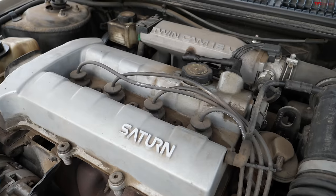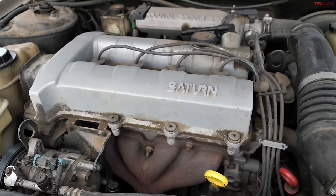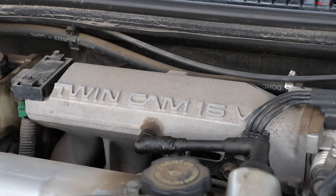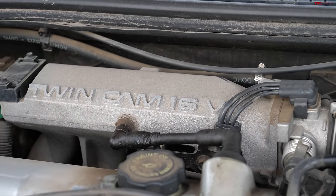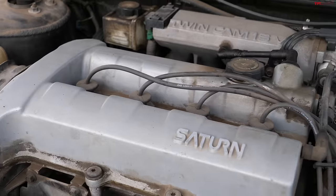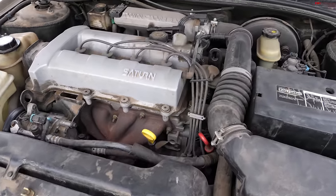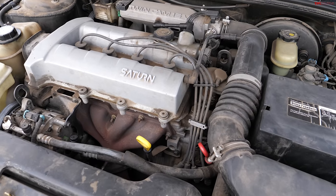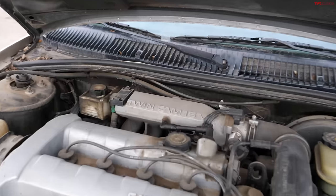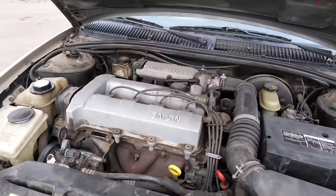This is their 1.9-liter straight four-cylinder. Depending on whether you got the SL1 or SL2, or SC1 or SC2, the only difference was single overhead cam versus dual overhead cam. The dual overhead cam motor put out about 123 horsepower, whereas the single overhead cam was only about 85 horsepower. Neither was a performance machine, but 40 horsepower is nothing to sneeze at. I had the coupe version with the twin cam and it got out of its own way just fine.